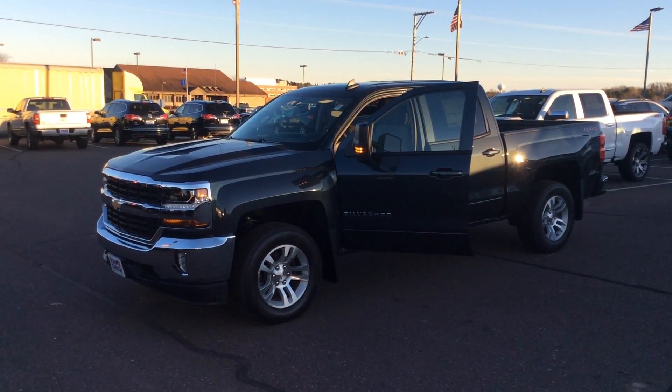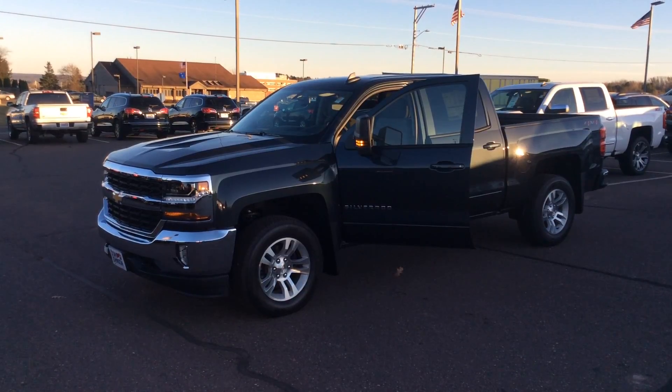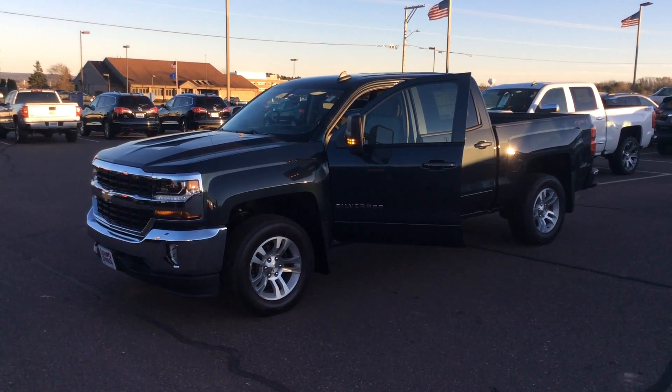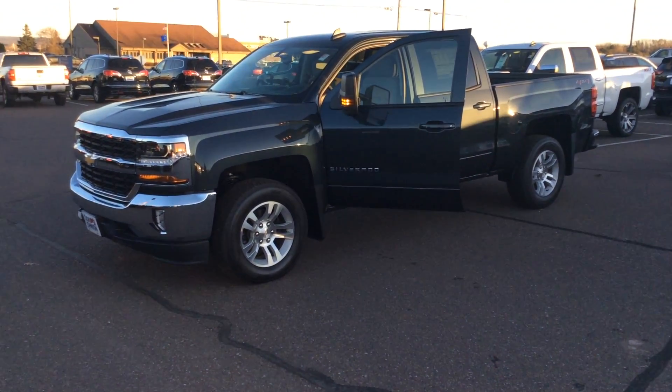This is Bob at Don Johnson Motors here in Rice Lake, Wisconsin. Taking a look at one of our new 2018 Chevy Silverados in stock. This is definitely a unique truck and it's not your standard Silverado. I'll take a moment and show you why I'm saying that.